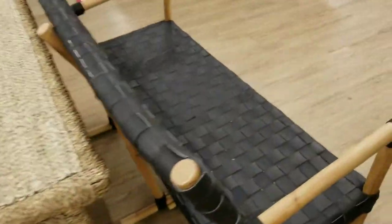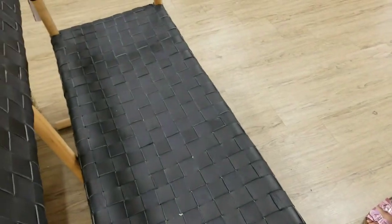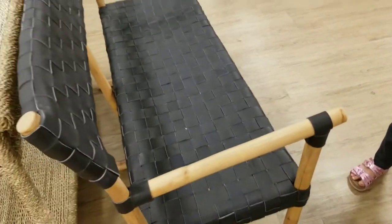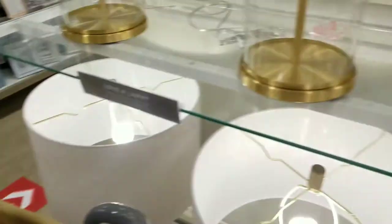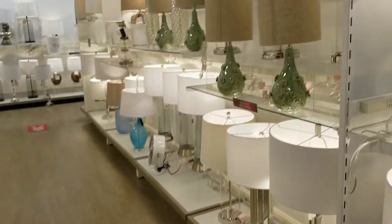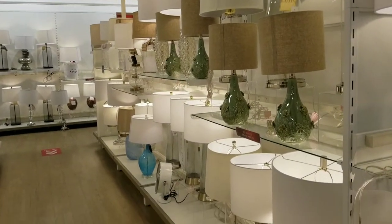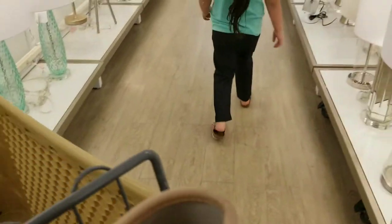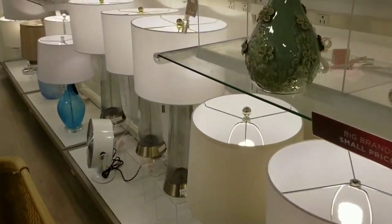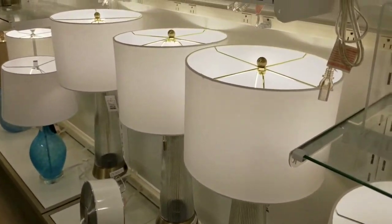There's a bunch of cool stuff. Look at this chair right here, Sky. Oh, it's a little wobbly though. Oh, I like those lamps — let's take a look at the lamps.